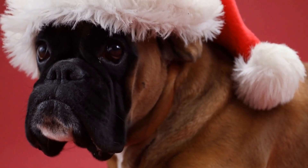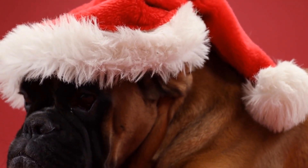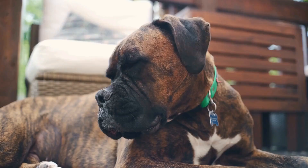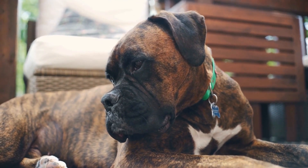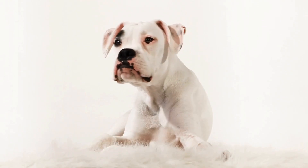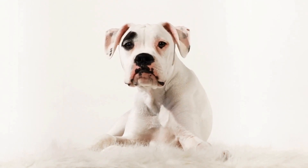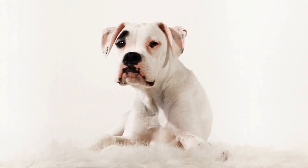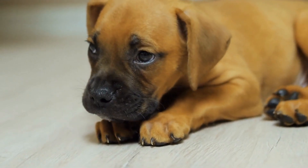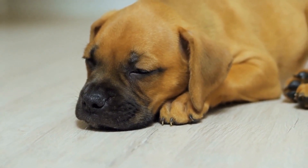This positive reinforcement will reinforce their behavior and make them more excited about playing fetch again and again. Playing fetch with a boxer is not only physically beneficial for the dog, but it also has mental benefits. It helps in improving their focus, concentration, and problem-solving skills. When a boxer is playing fetch, they need to keep an eye on the ball, calculate its trajectory, and make split-second decisions on when to run and when to stop. This mental stimulation keeps their minds sharp and prevents boredom, which can often lead to destructive behaviors.